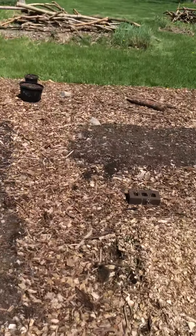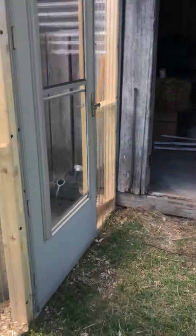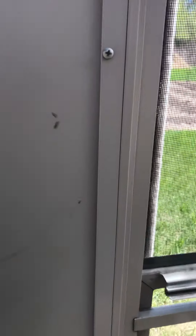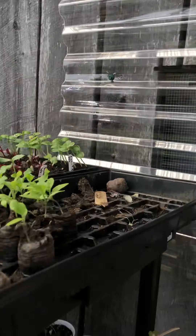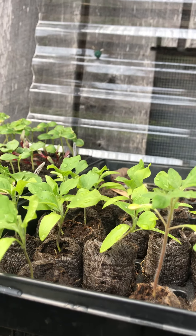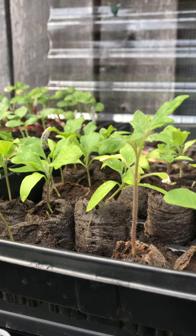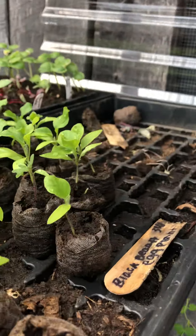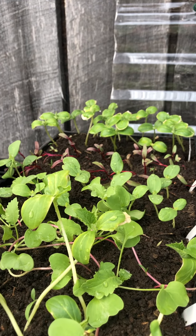We've got a lot of rain coming, so the wood chips will help suppress weeds and then we'll just be planting right into them. The greenhouse is working wonderfully. It was a little cool last night, but I just got home and had to open the door because it was 95 degrees in here. It's down to 90 now. There's a tomato right up front that I transplanted into an empty jiffy pot to see if it would survive, and it seems to have.